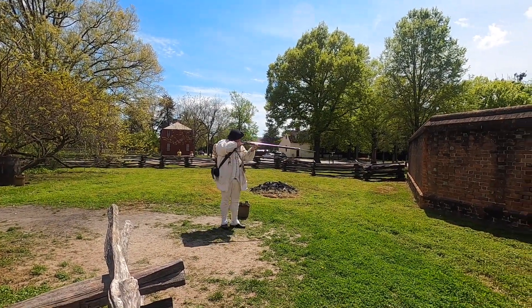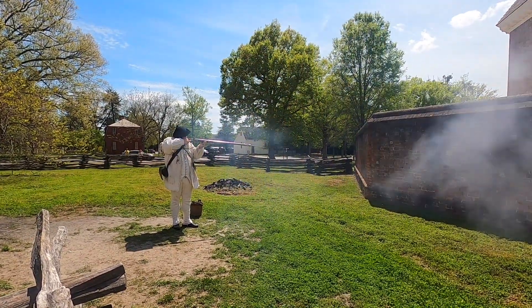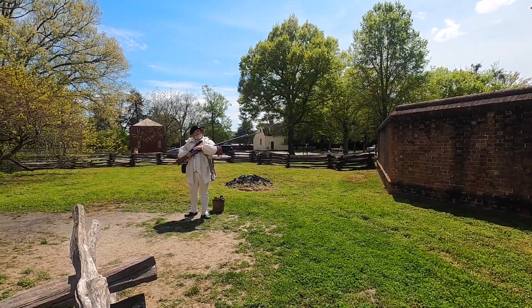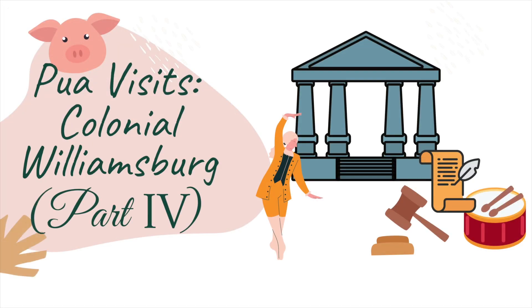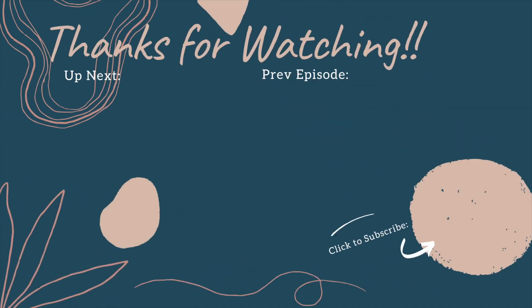Take aim. Fire! The shot is fired — you could feel it even through your fingers. In the next episode, Pua shows you five more free things you can do at Colonial Williamsburg.